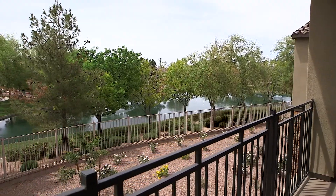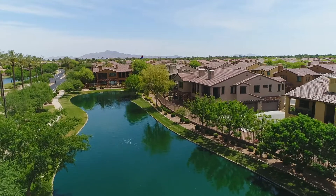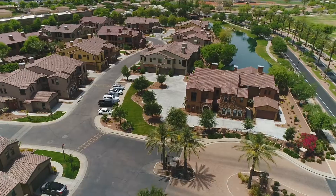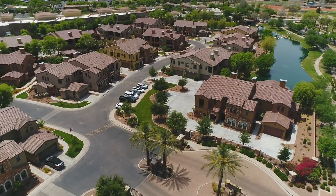Residents will enjoy the stunning surrounding Fulton Ranch Master Plan landscape from multiple points of reference. Simply taking in the views from Villa 3 is sure to be an owner's favorite new pastime.